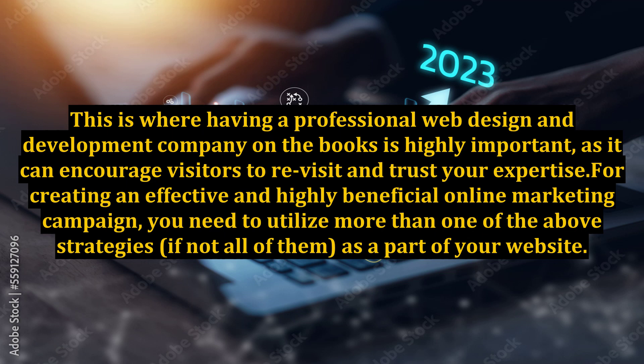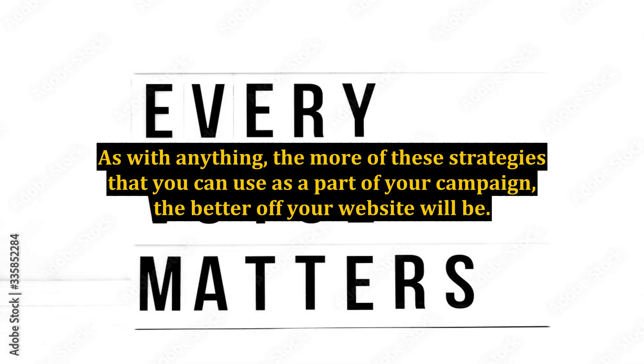For creating an effective and highly beneficial online marketing campaign, you need to utilize more than one of the above strategies, if not all of them, as a part of your website. As with anything, the more of these strategies that you can use as a part of your campaign, the better off your website will be.